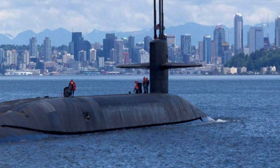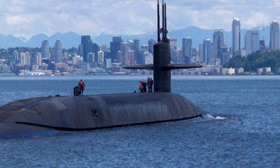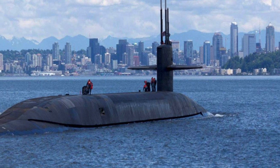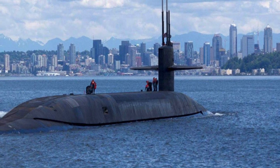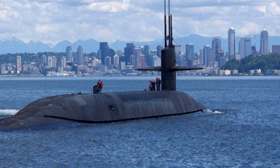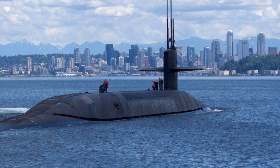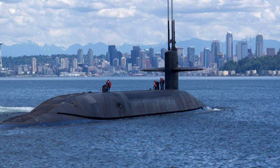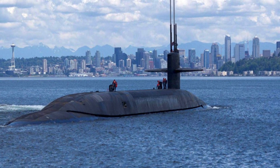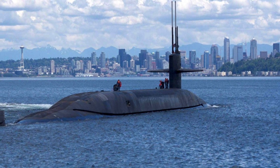The U.S. Navy currently estimates the average cost of all 12 submarines to be around $7.2 billion. The first submarine is scheduled to be acquired in 2021, and all 12 submarines are expected to be completed by 2042, remaining in service until 2084. The Columbia-class submarines will be the same length but a foot wider than the Ohio-class, giving them slightly more displacement of 20,815 tons compared to Ohio's 18,750 tons.